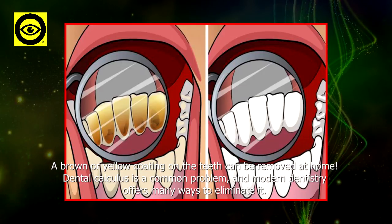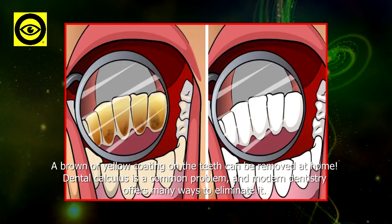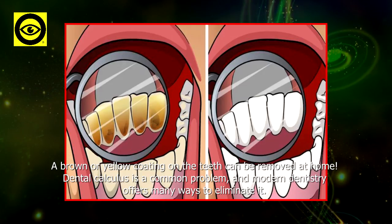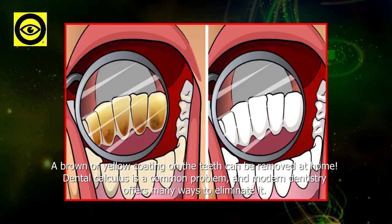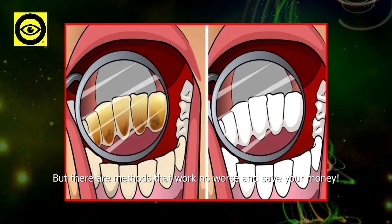A brown or yellow coating on the teeth can be removed at home. Dental calculus is a common problem and modern dentistry offers many ways to eliminate it, but there are methods that work no worse and save your money.